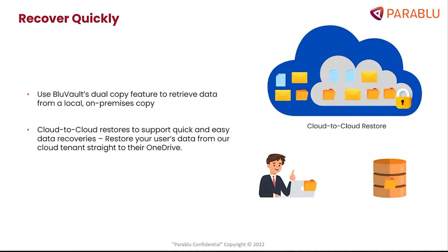HaroBlue offers a cloud-to-cloud restore where the backups can simply be placed back into a user's OneDrive folder for them to retrieve as required.